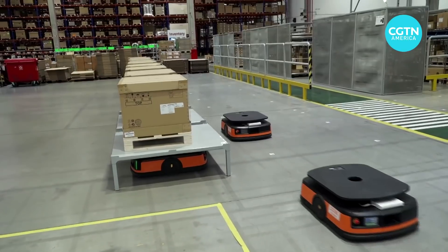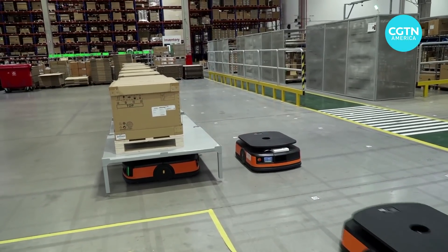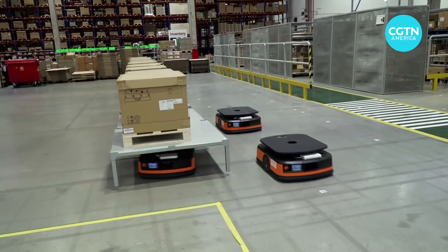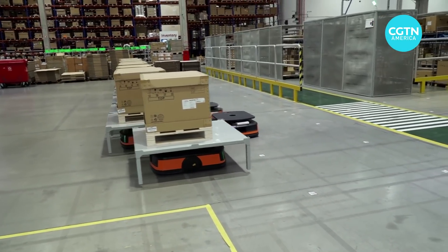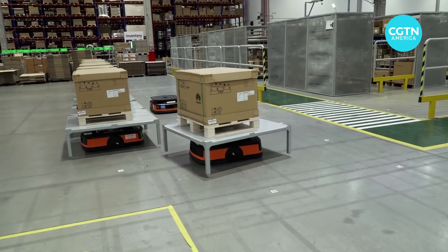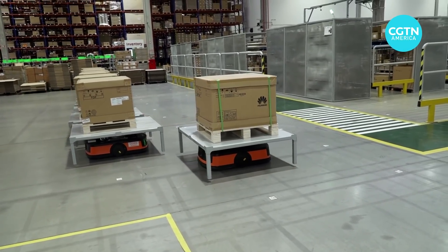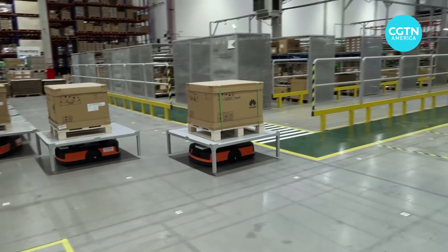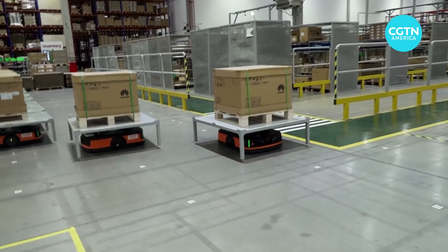The boxes have to be on these platforms, which are regulation-made for the robots to work. They are going to take this box, for example — let's see where it goes, probably to the production area of Huawei. And indeed, it's being taken to the production area. This is fully automated.